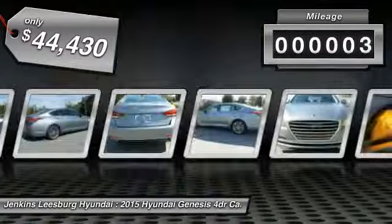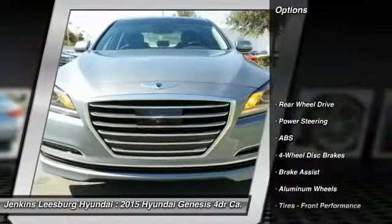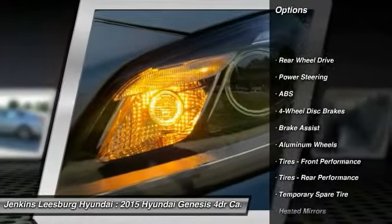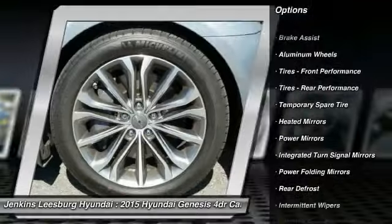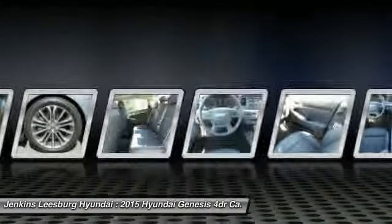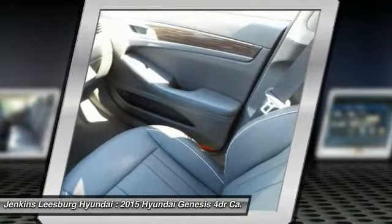This vehicle has less than 100 miles. Here are some of this vehicle's great options: traction control, navigation system, stability control, keyless entry, steering wheel audio controls, backup camera, power passenger seat, anti-lock braking system, Bluetooth, leather wrapped steering wheel.